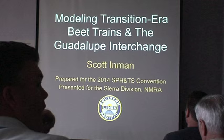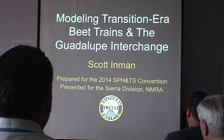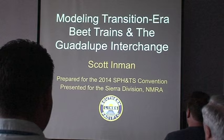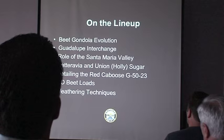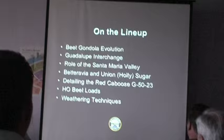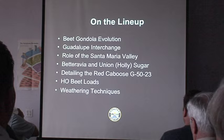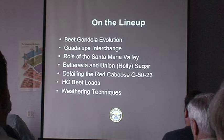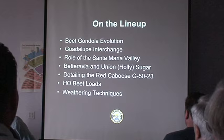My name is Scott Inman. I originally prepared this for the Southern Pacific Historical and Technical Society Convention last year, updated it for the NMRA Sierra Divisions Meet in January, and updated it again for this presentation — so this is the third version. We're going to talk about the evolution of beet gondolas back to the beginnings, the Guadalupe Interchange, the role of the Santa Maria Valley Railroad, Betteravia and the Union Sugar Plant, and then the modeling aspect using the Red Caboose G5023 gondola.